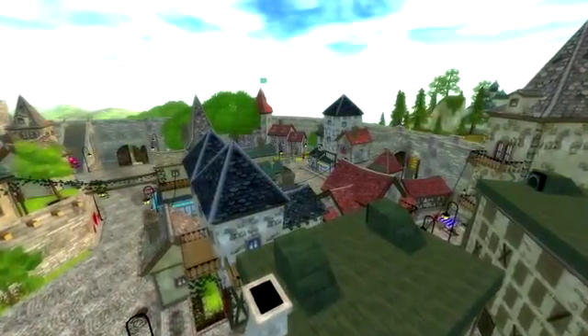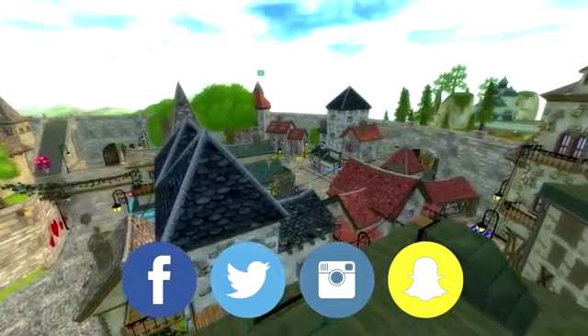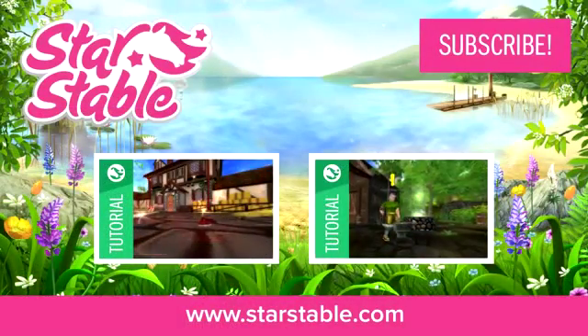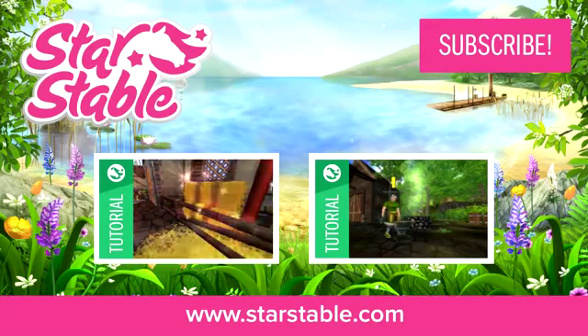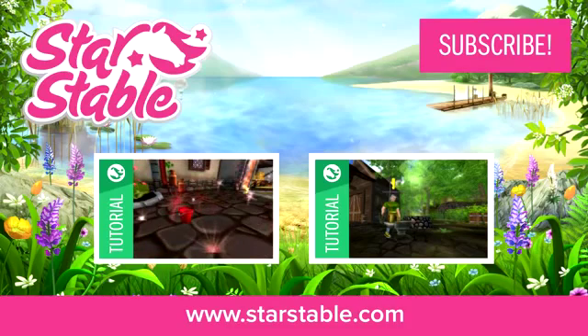Don't forget to follow us on Facebook, Twitter and Instagram and add us on Snapchat. Is there anything you're unsure about and you want us to make a special tutorial for? Leave a comment below, and lastly don't forget to like and subscribe for more cool exclusive stuff from Star Stable. Thanks for watching!